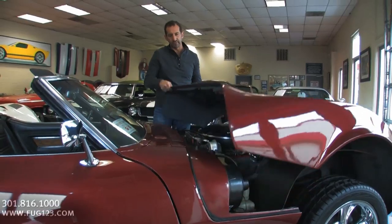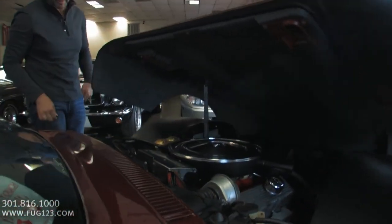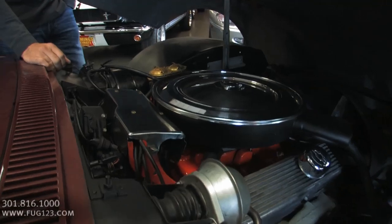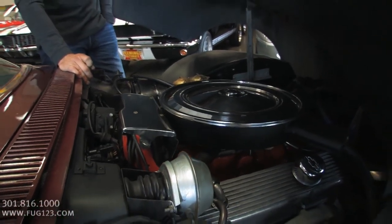This is kind of cool because everything here — look at this — it just tilts right up and locks in place, just like the standard hood would. Got your 350, got the correct snorkel air cleaner there. You got your ignition shielding still on. So everything's kind of stocked the way it was, and like I said, matching numbers.